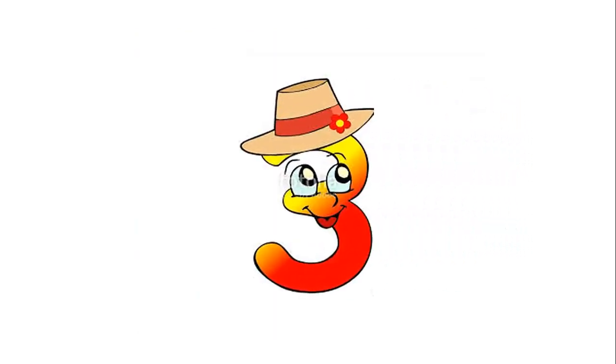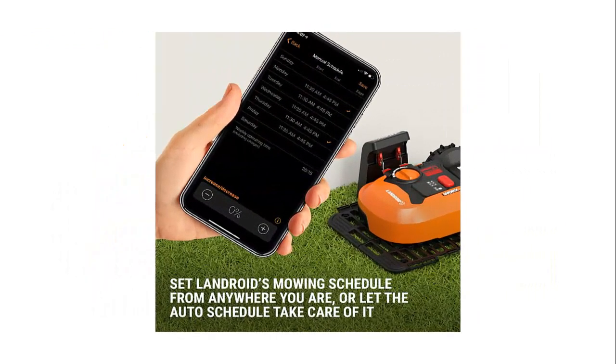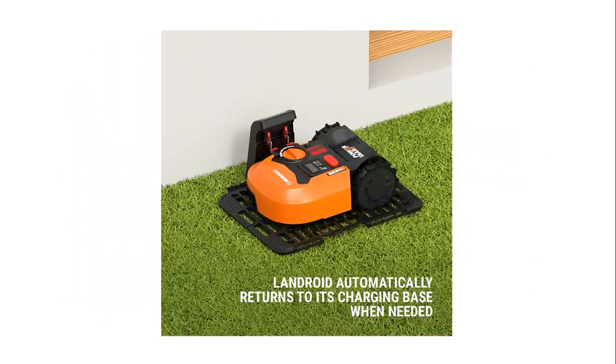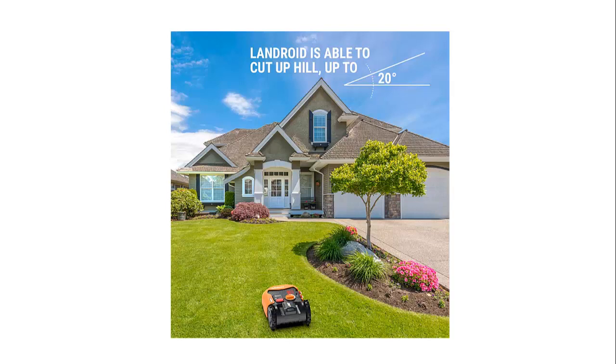Our list at number 3: Worx WR140 Landroid M 20V Robotic Lawn Mower. Innovative fully automated robotic lawn mower that learns about your lawn and suggests a schedule based on your lawn size. Easy to install and set up in just a few simple steps. Cuts a little grass at a time, naturally fertilizing your yard. Adjust mowing schedule and control Landroid remotely with the convenient mobile app. Cut-to-Edge feature allows blades to mow closer to your lawn's border, leaving less area to trim.